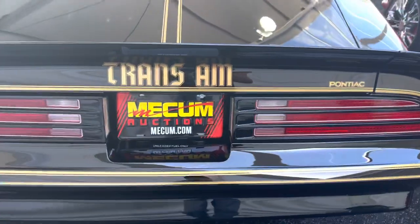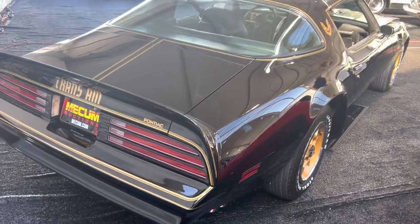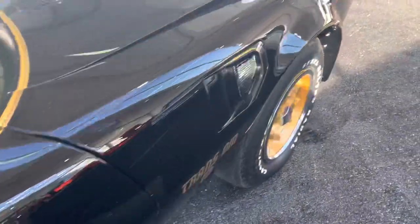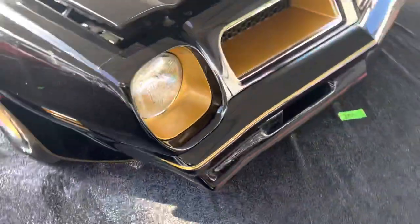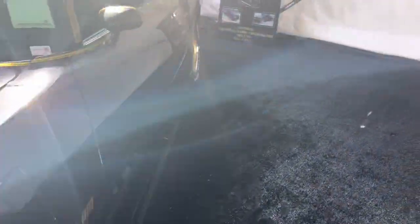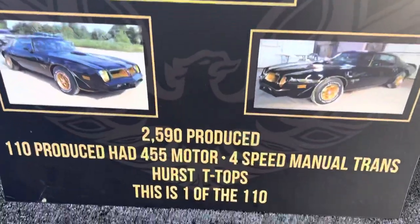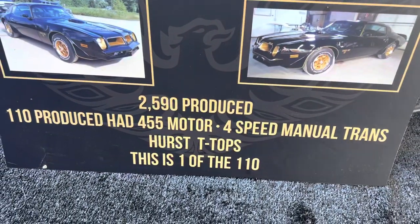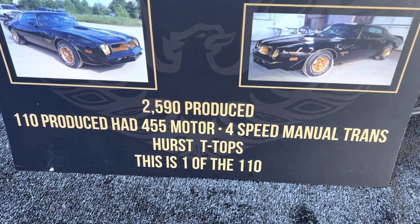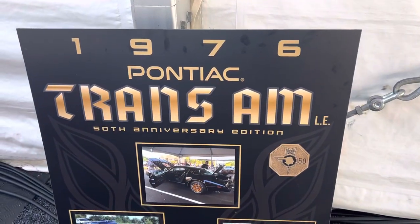There's only 110 that states were produced. So, last of the big block 455s, four-speed car — pretty cool piece. Just wanted to bring it to you and give you a quick shot on it. There's the numbers on it: 2590 produced, 110 with the 455 four-speed. First T-Tops — this is one of 110. Nice car.